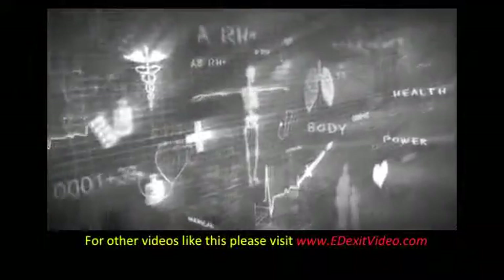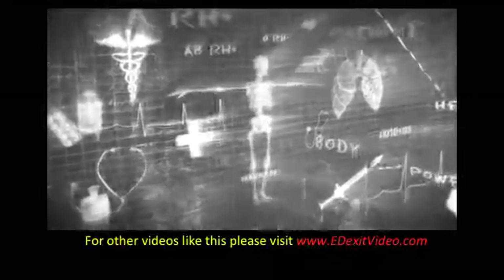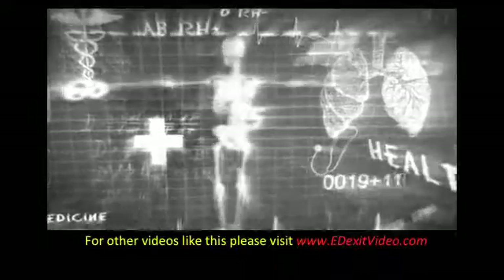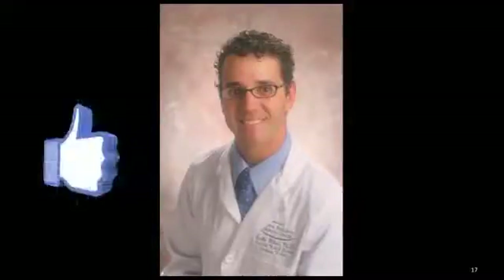For more videos like this, please go to edexitvideo.com. Remember, these are educational videos and should never replace the attention or care from a medical provider. Please take a moment to like this video and subscribe to my channel. Thank you.